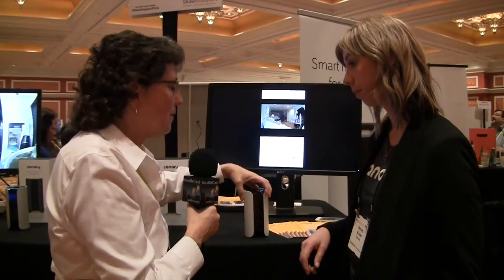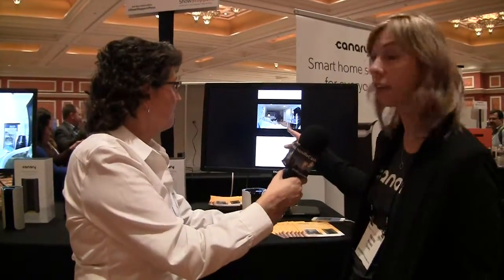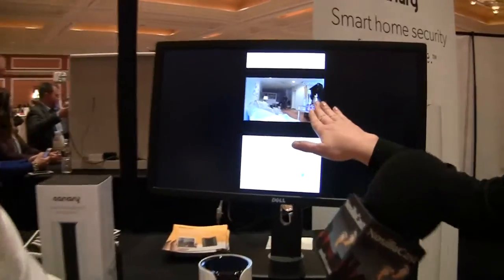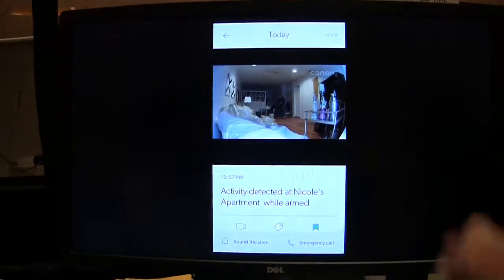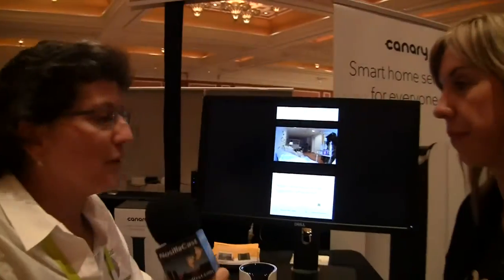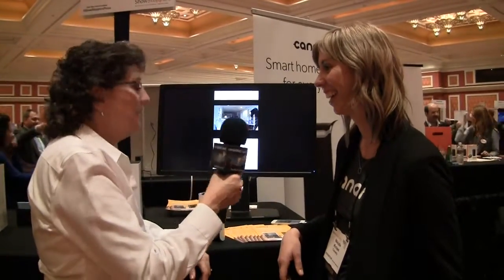The camera has a 147-degree angle lens. You can see here — this is Nicole's apartment back in New York City, a studio apartment with the device in the corner — you can see everything: the front door, the bathroom, and most of the space. She's been monitoring people doing work in her house and was able to see they were covering her furniture properly with plastic while they worked.